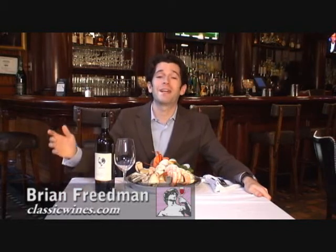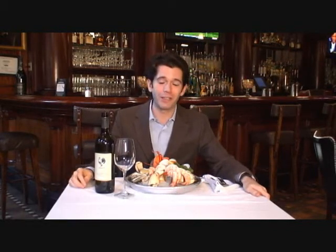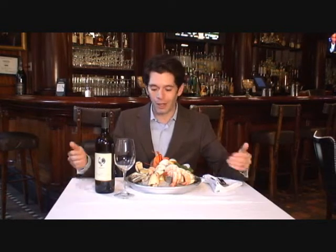Welcome back to the Classic Wines Minute, brought to you by ClassicWines.com. I'm Brian Friedman, and again, we're here at Old Original Book Binders on First and Walnut Street, Philadelphia — a beautiful, historic place with unbelievable seafood. Definitely want to check it out.